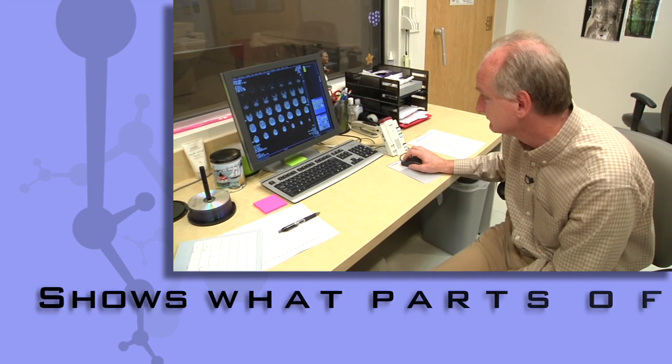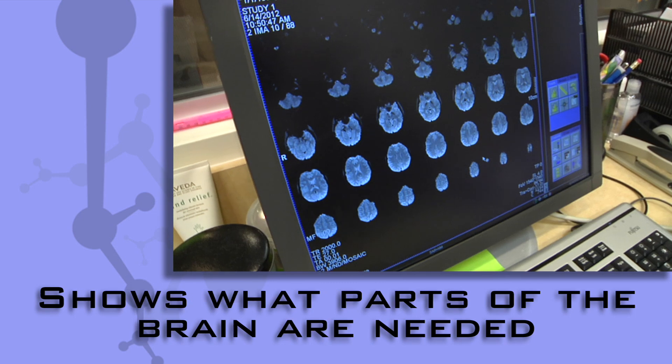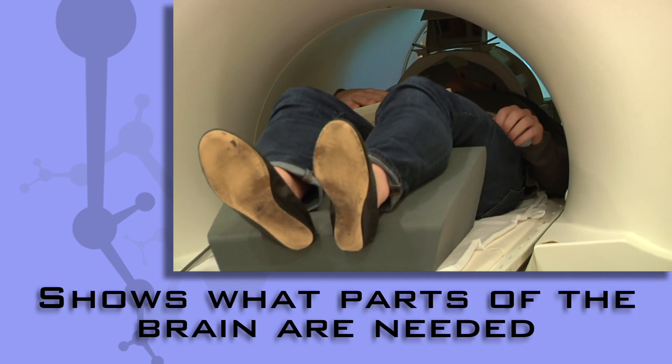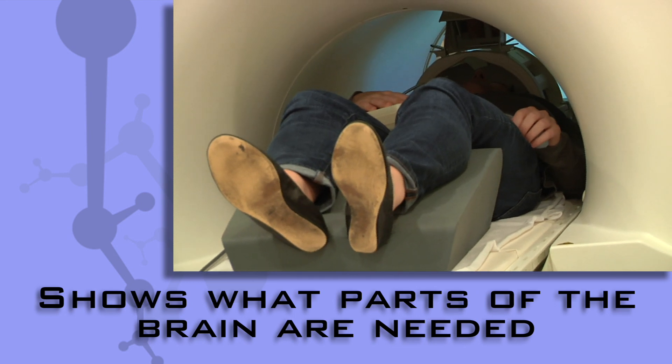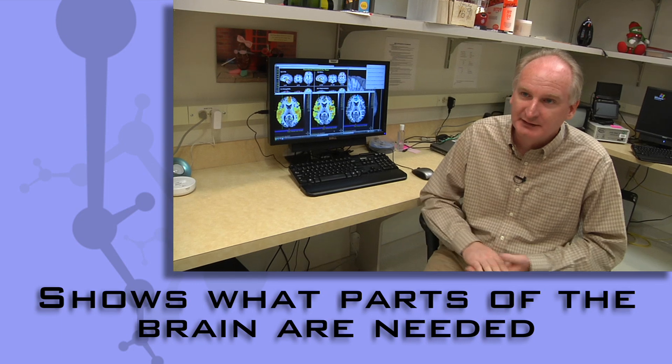It shows us what parts of the brain are needed to do certain things. Maybe if I asked you to make a risky decision, I might want to know what part of your brain changes during that risky decision, and maybe that differs between a drug user and a non-drug user.